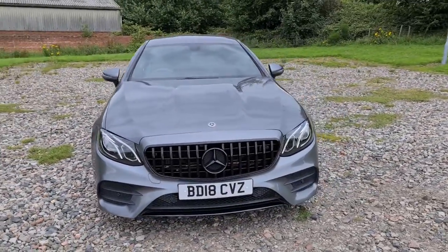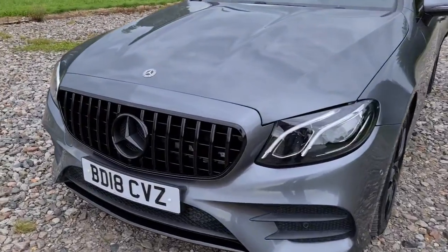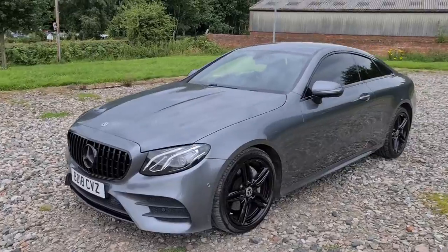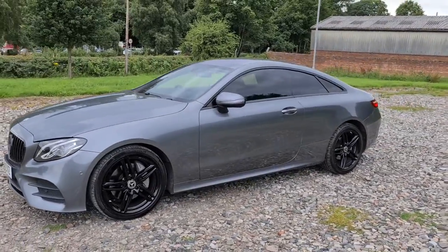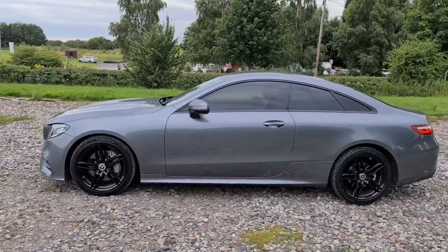2018 18-plate Mercedes E220D AMG Line. You have daytime running LED side lights, a Panamerica front grille, and also the night pack, so you get that lovely front Mercedes badge all blacked out, as well as the rear badge and black trim around the windows.